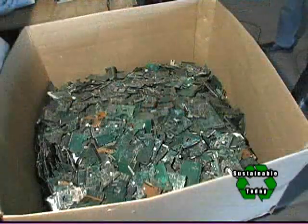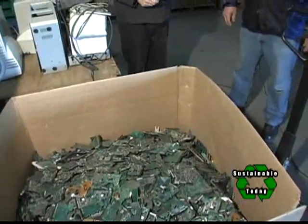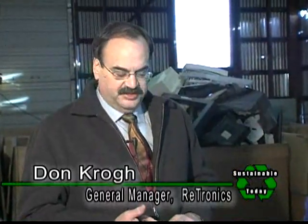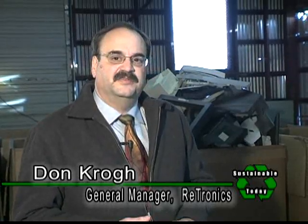We're here at Retronics with Don Crow, and Don's going to walk us through the steps of recycling our e-waste and computer waste. Materials come from a bunch of different places. Probably about 20% of our materials walk in through metro recycling or people trying to do the right thing. The remaining 80% comes through either commercial businesses or governmental agencies that are looking to get this stuff recycled correctly.